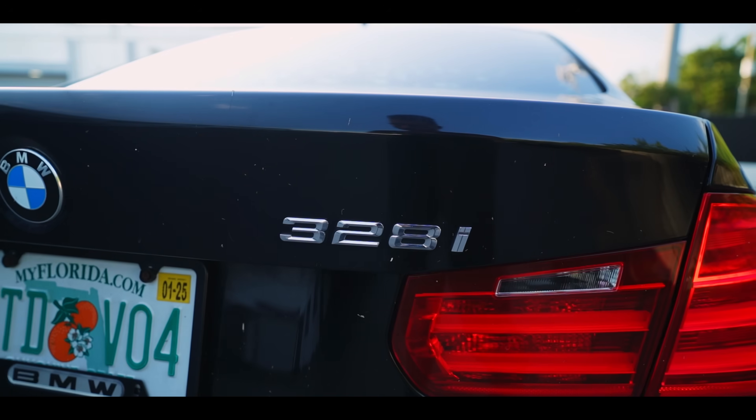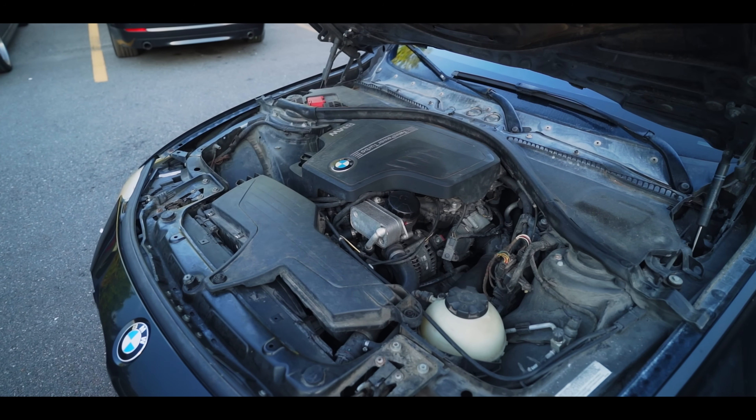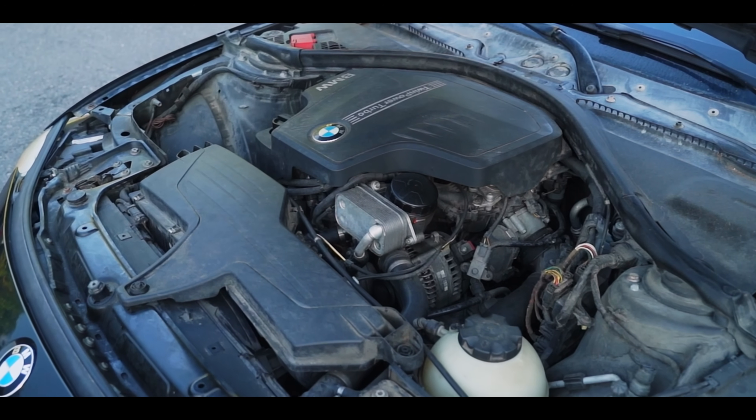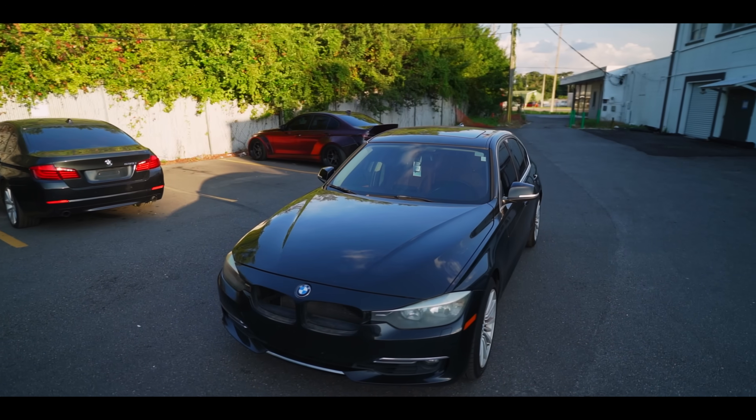This is an undesirable BMW F30 328i. It comes equipped with either the N20 or N26 — in our case, the N26 — a turbocharged four-cylinder engine that has a terrible reputation when it comes to reliability.